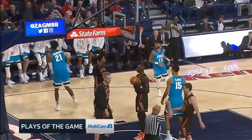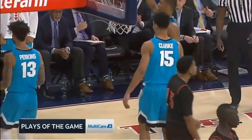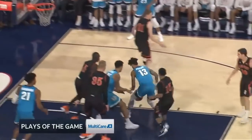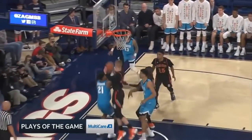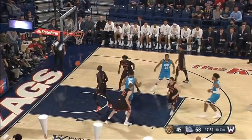I mean, that is... Gonzaga hoops play of the game, brought to you by MultiCare Health System — whether you're at home or in the kennel, MultiCare's team of doctors, nurses, and specialists partner with you all season long. And that's like the third...